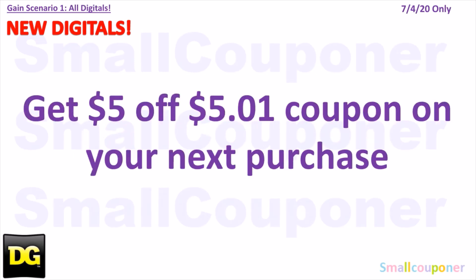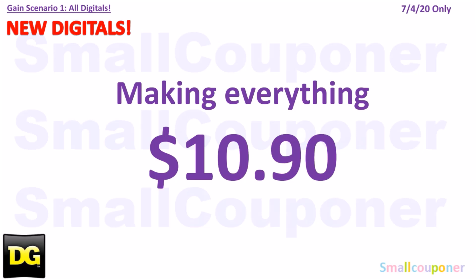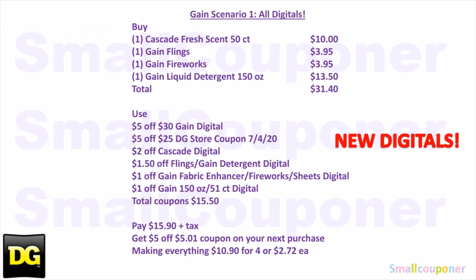You will get a $5 off $50 coupon on the bottom of your receipt for your next purchase, making everything $10.90. Here is the written breakdown — I'll give you a couple seconds to take a screenshot.